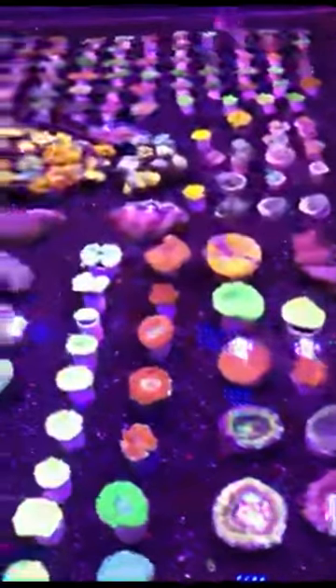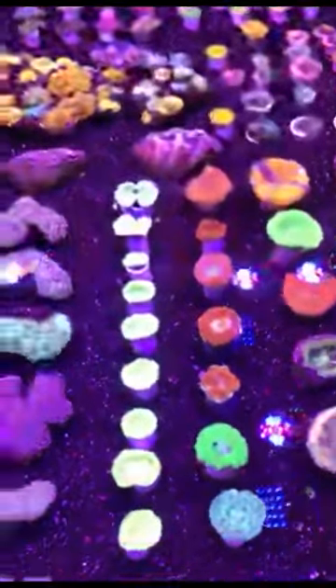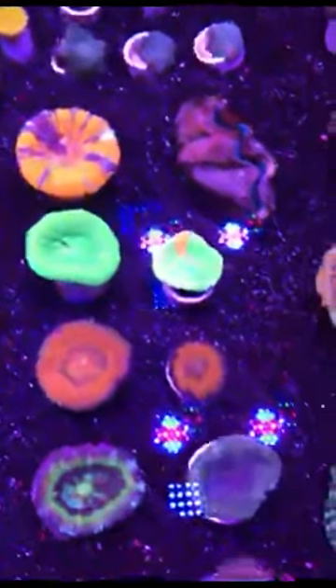Very soon we're going to be shipping corals — once we get to a thousand subscribers on YouTube. That's our goal, to make sure we've got a good following. We're going to be giving away an Apex L and hopefully starting to launch our online shipping with Instagram.